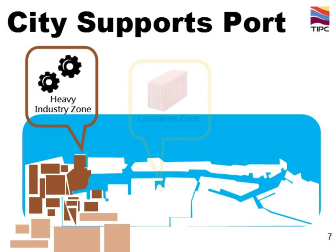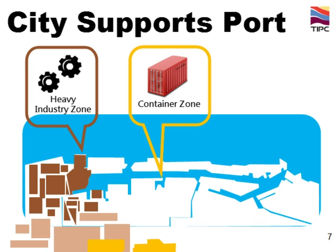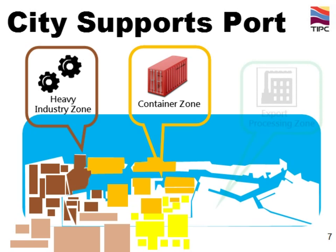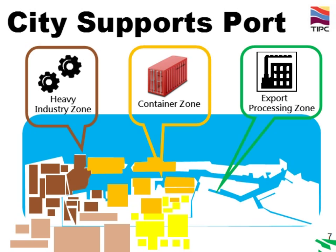As everyone knows, Kaohsiung is a global transshipment hub, and more than half of entire Taiwan's cargoes are imported and exported via Kaohsiung port. Our handling capacity as well as the throughput of Kaohsiung port is almost 10 million tubes. The export processing zone is located at the central terminal of Kaohsiung port, and the volume of cargo handled keeps steady growth in recent decades.